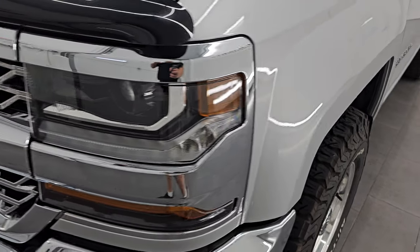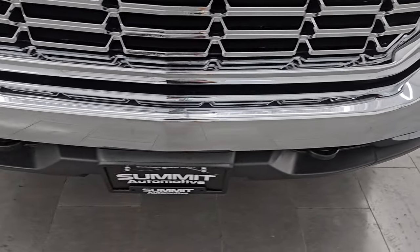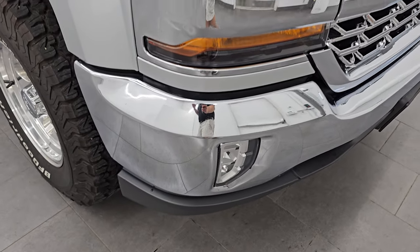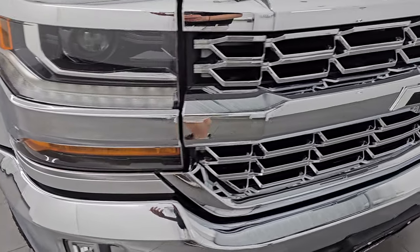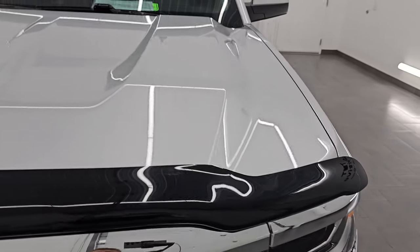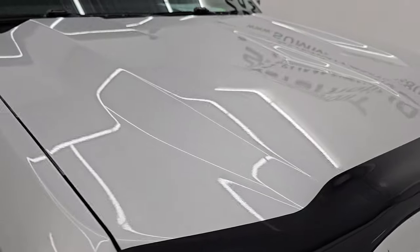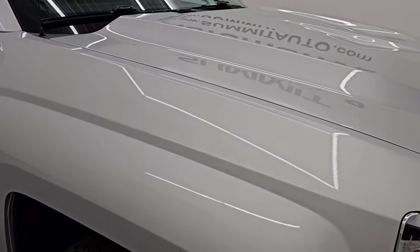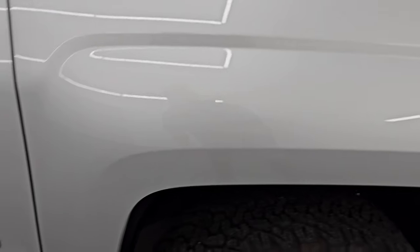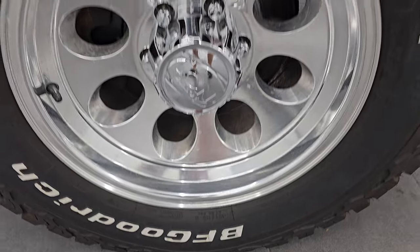This one does have the HID headlamps, the LED running lights, and the LED fog lamps. I'll turn all of those on at the end of the video so you can see how bright they are. Front bumper is absolutely perfect, no dents or dings. You do get the chrome trimmed grille, blacked out Chevy logo, and the hood is in fantastic condition as well. It comes with a really nice bug shield. Passenger side front fender is in excellent condition, and the passenger side front wheel has no major scuffs or scrapes.